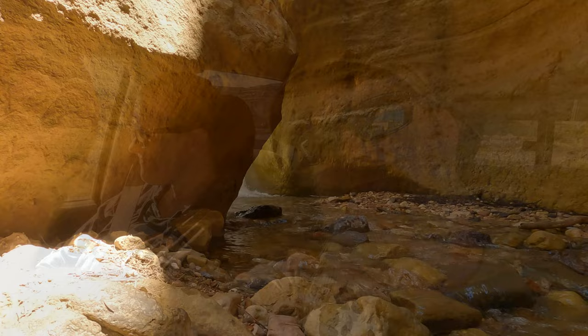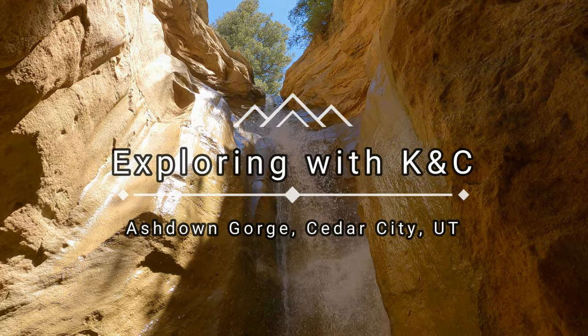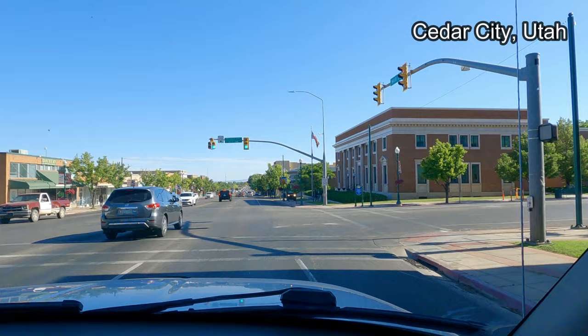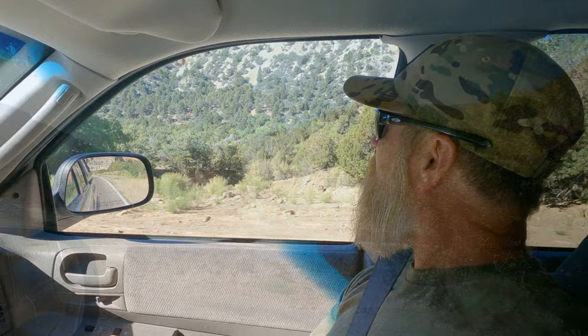Hey, what's going on everybody? This is Kevin and Christy with Explore at KNC. Let's go check out the Ashdown Gorge. So the Ashdown Gorge — it's a trail that has a slot canyon, looks like a big stone column, an arch, and two waterfalls. It's 8.8 miles out and back and we're going to be crossing a creek many, many times. It looks pretty cool, so let's go check it out.